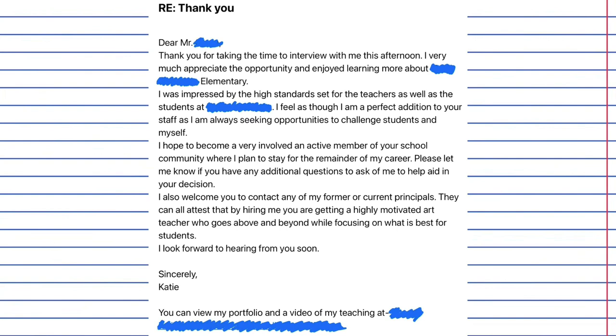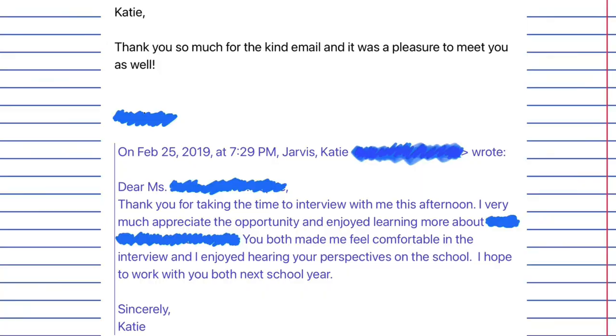Immediately following the interview, you're going to write a thank you. This can be an email, and you're not just going to thank the principal — you're going to thank everyone that was in that interview separately. At my current school, both PE teachers were there and I sent them each a separate message thanking them for their time and telling them how excited I was for the opportunity to work at their school. You should ideally send this within 30 minutes of your interview ending, because they might be making a decision about you that soon. You may want to have this pre-written and then go in and add specific details — things that you talked about in the interview, things that you're excited about, and things that you think you could do to help improve that school.